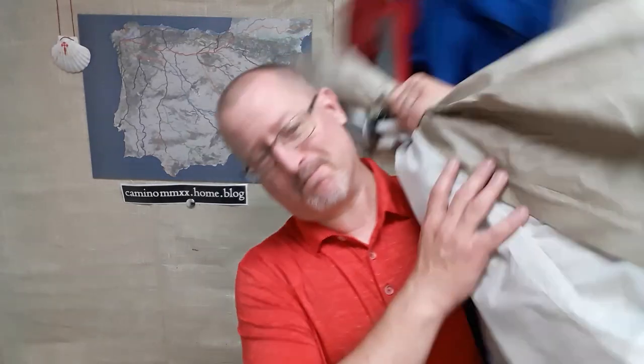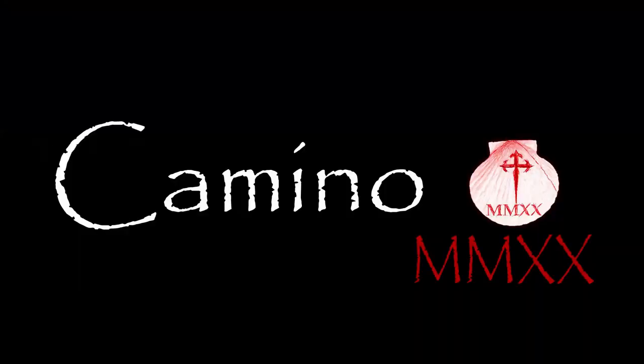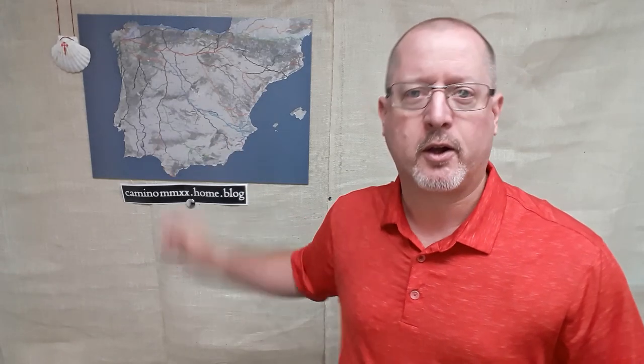Greetings fellow pilgrims. Today we are talking about jackets. My name is Doug. I am preparing to walk the Camino de Santiago next year. Part of my preparing for that is looking at various pieces of gear, and what I wanted to go through right now is one very important piece — notably rain gear.